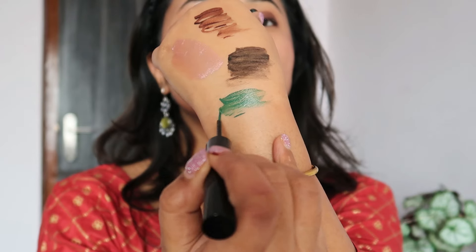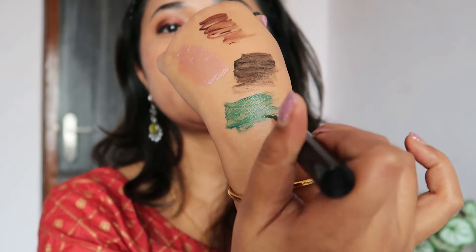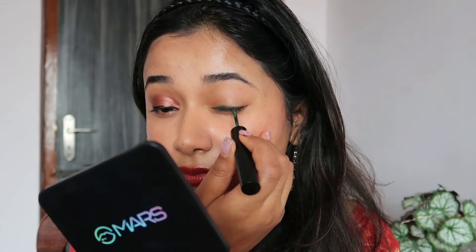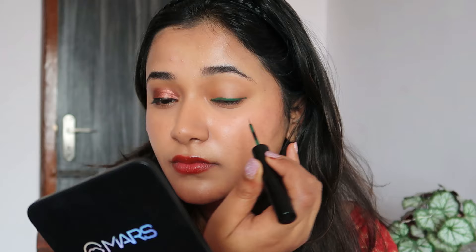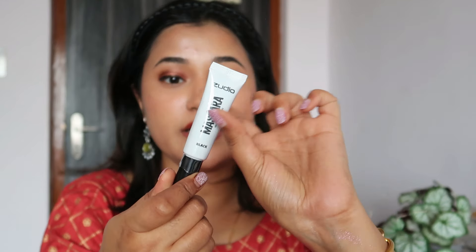Let me swatch the green liner — this is not supposed to be shimmer. I'm swatching it in a weird way so it can look patchy, but the shade is quite nice and decently pigmented. I'm applying the green eyeliner as an actual eyeliner. If you're into color liquid liners I think you'll like these. So far it looks like a matte liner — with time it's really setting down to a matte finish with no shine whatsoever.